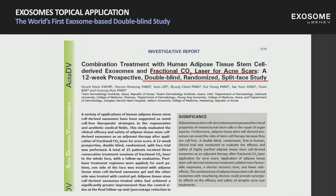We also published the world's first exosome-based double-blind study. It was a 12-week prospective, double-blind randomized split-based study using fractional CO2 laser on acne scars. The result — to no one's surprise — was decreased downtime and better results. So the power of exosomes is really real.